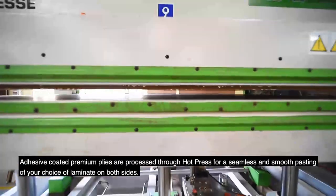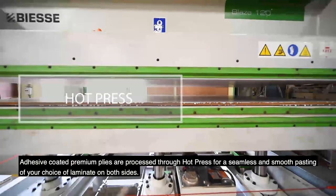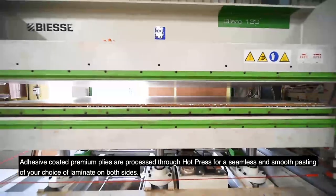Adhesive coated premium plies are processed through a hot press for a seamless and smooth pasting of your choice of laminate on both sides.